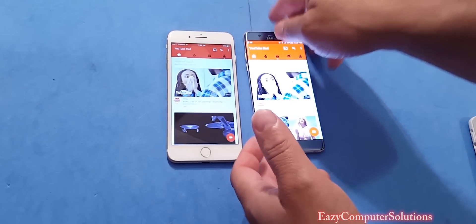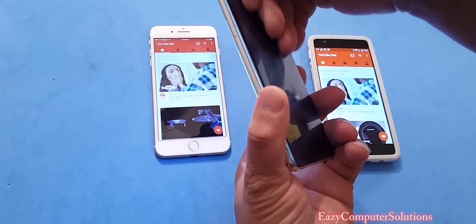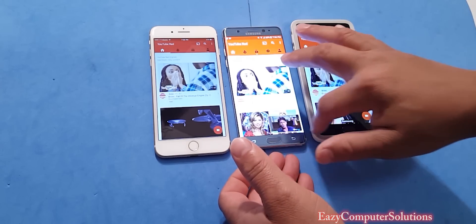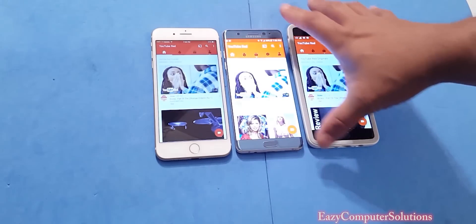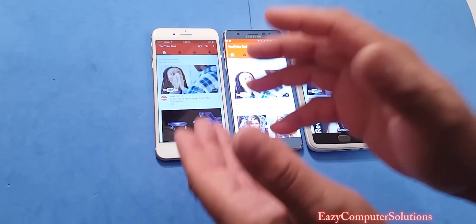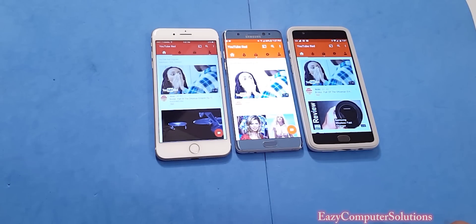Overall, this was a performance and benchmark test across all three devices. The iPhone 7 Plus is not hot at all, the Note 7 is a little warm, and the OnePlus 3 is cool to the touch. All devices are smooth as butter — if you're an iOS fan, the iPhone kills Android in benchmarks, but when it comes to app opening, the OnePlus 3 is still King Supreme. This is Eric from Easy Computer Solutions — see you on the next video. Peace.